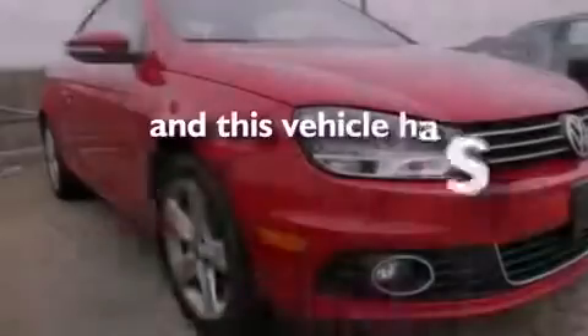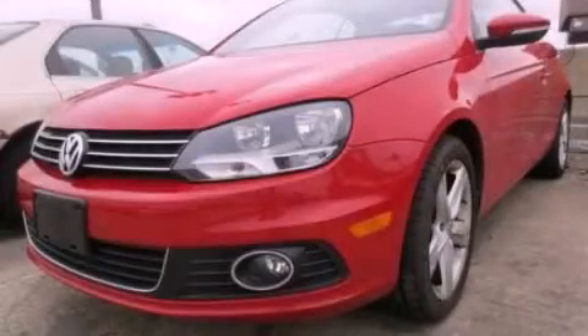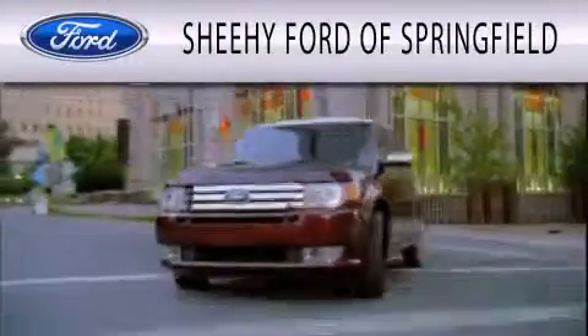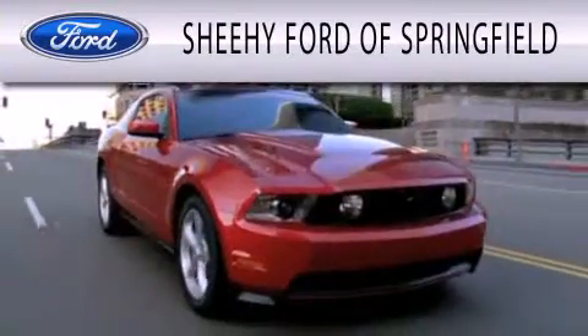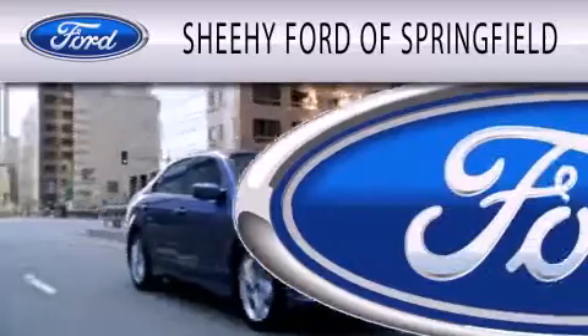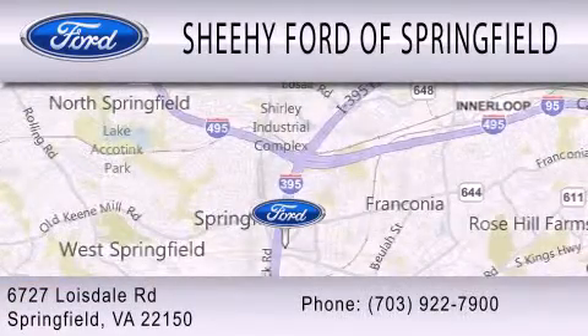This vehicle has fewer than 14,000 miles on the odometer. Stop by today and test drive this vehicle for yourself. Sheehy Ford of Springfield is dedicated to doing everything possible to ensure that the experience you have selecting your next vehicle is as pleasant as possible. We are located at 6727 Loisdell Road in Springfield.